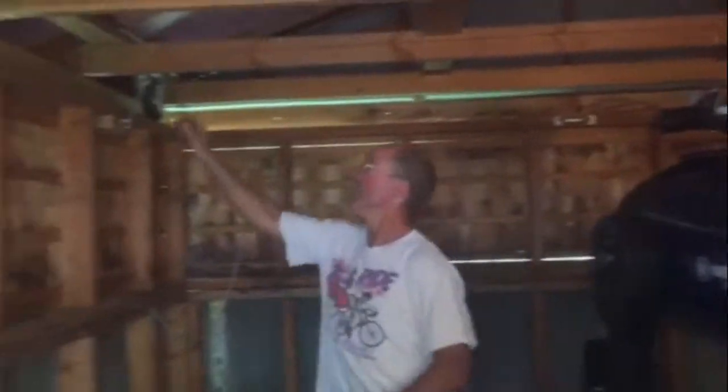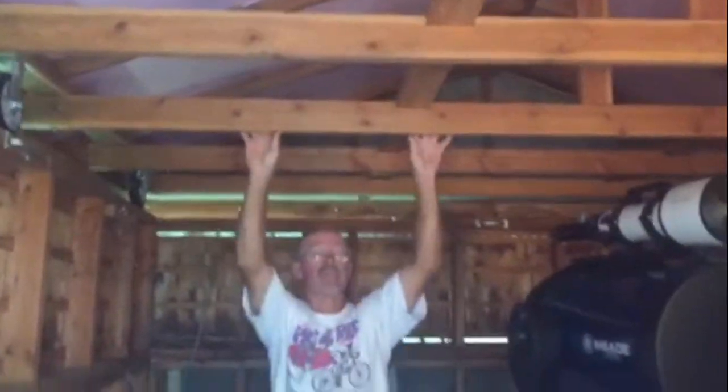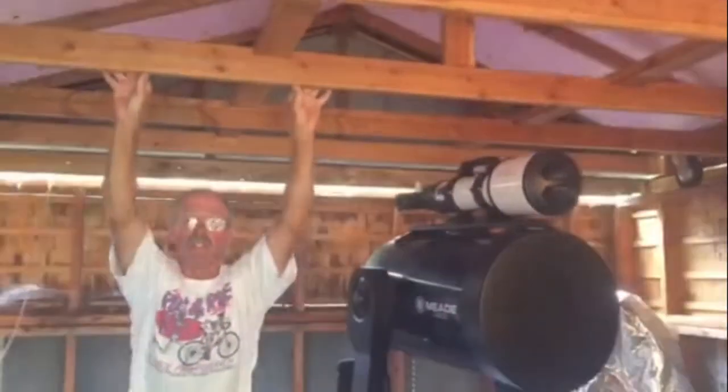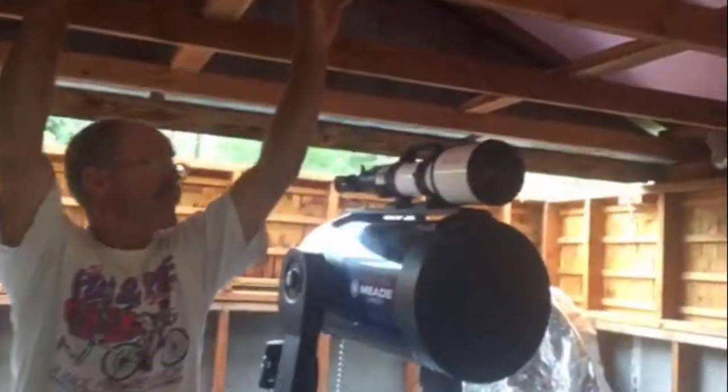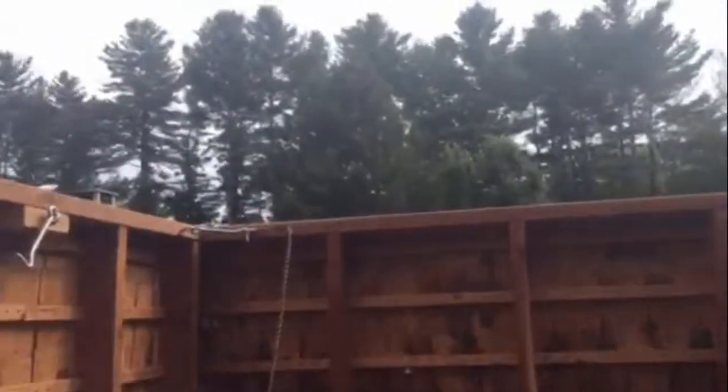I'm going to latch it down so the wind doesn't blow it off. [The observatory roof rotates open, revealing a clear view of the sky.]